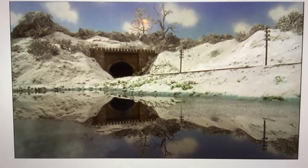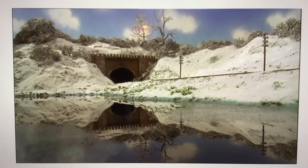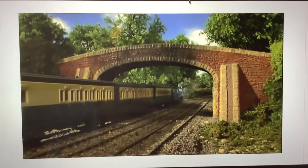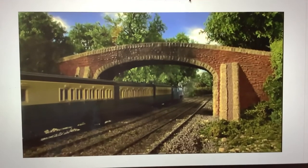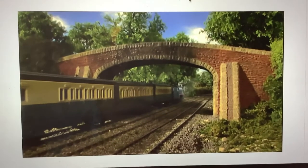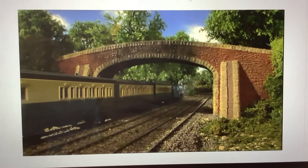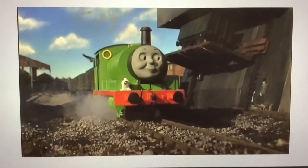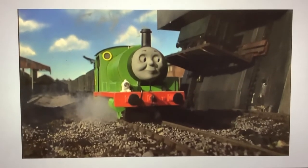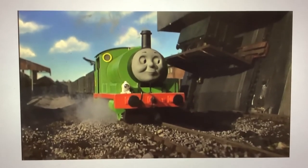This shot from Percy's New Whistle is stock footage from Snow Engine. This shot of Gordon puffing through Henry's forest with the express was originally filmed for Squeak, Rowl, and Roll, but was used earlier in Henry and the Wishing Tree. This shot of Percy at the coaling plant was originally filmed for Percy's Big Mistake, but was used earlier in James Gets a New Coat.